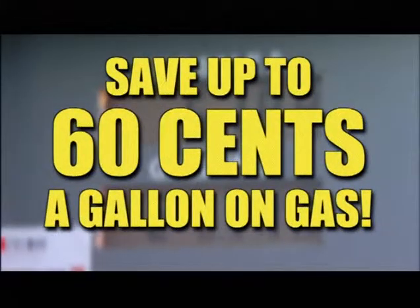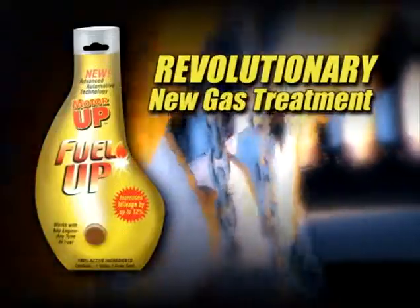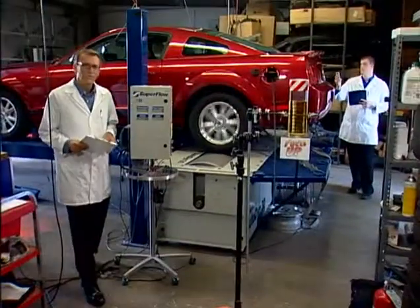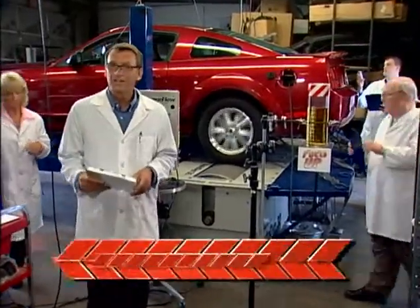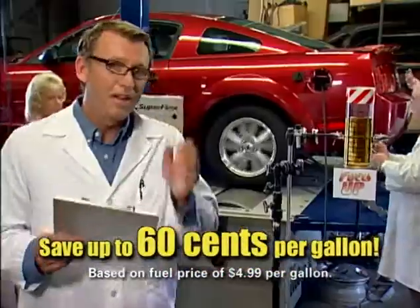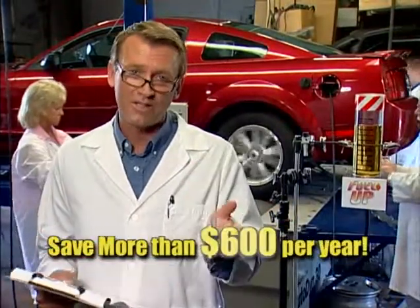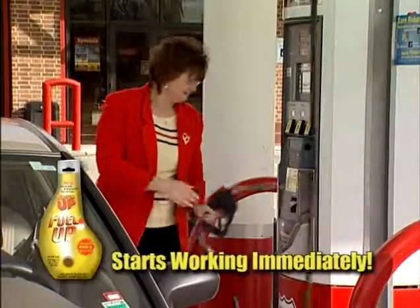Attention: you can save up to 60 cents per gallon on every gas purchase right now with Fuel Up — the revolutionary new gas treatment with breakthrough technology that's scientifically proven to save up to 60 cents per gallon. That's over $50 a month, more than $600 per year.